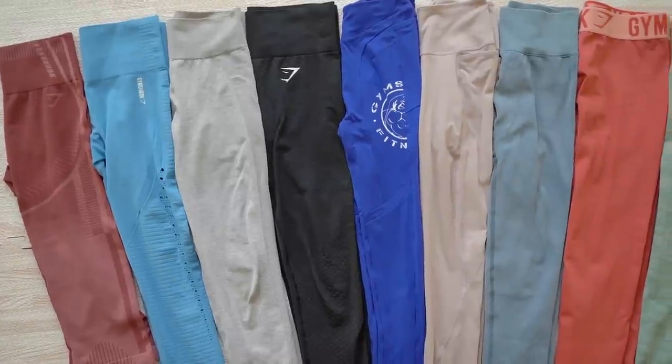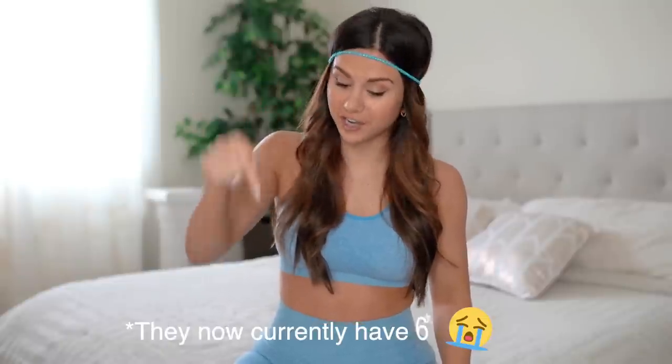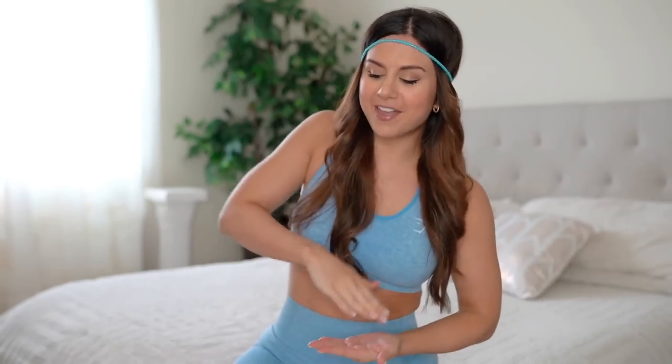Welcome back to the channel — today's video is going to be an exciting one: it's Gymshark leggings time. We are going to be ranking Gymshark's leggings. I have one legging from each of their collections as listed on their site — going based off the nine collections they currently have. I'm going to start with my least favorite, talk about the pros and cons, and then move up to my most favorite.